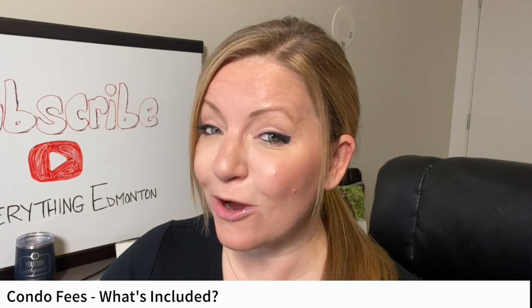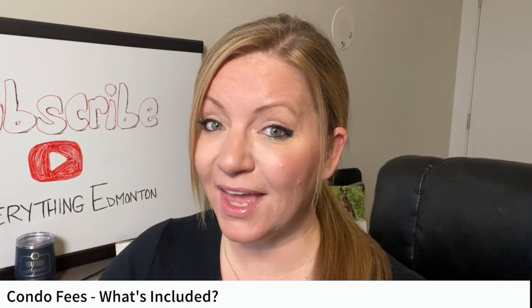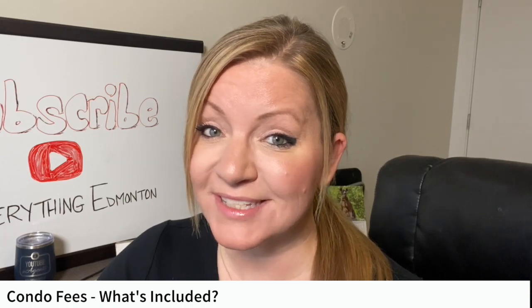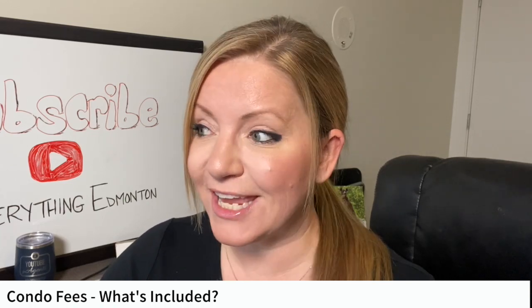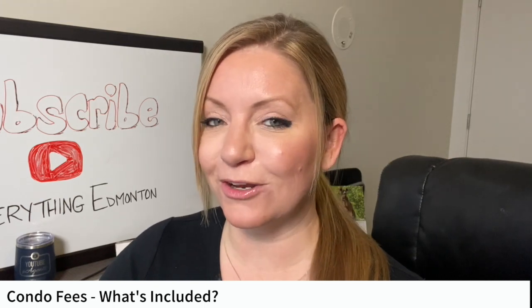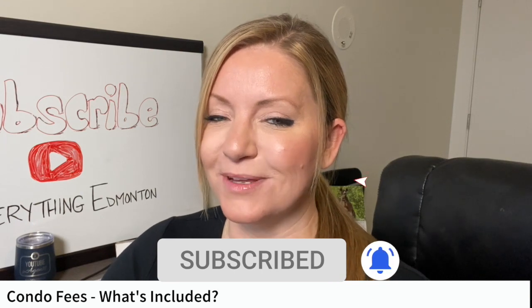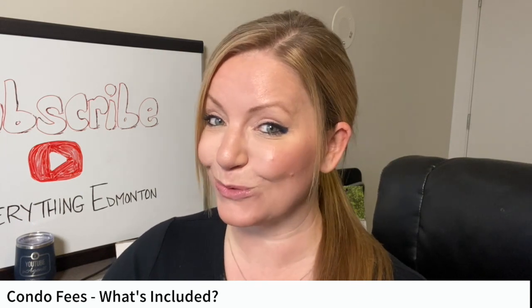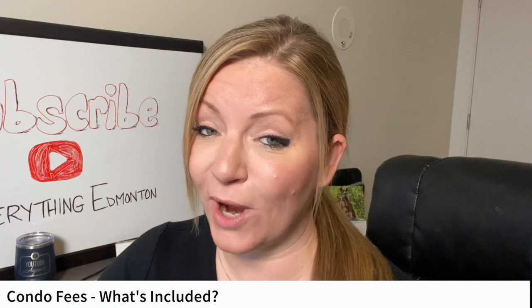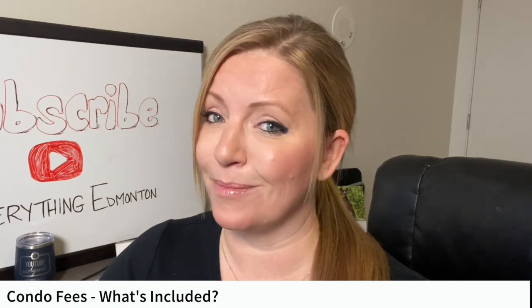In this video, I'm going to explain what condo fees typically cover, why the condo fee amount isn't the same from suite to suite in the same condo complex, and why different condo complexes have different condo fees even if the buildings seem similar. But before we get started, go ahead and click the subscribe button and that little bell so you don't miss out on my weekly videos.